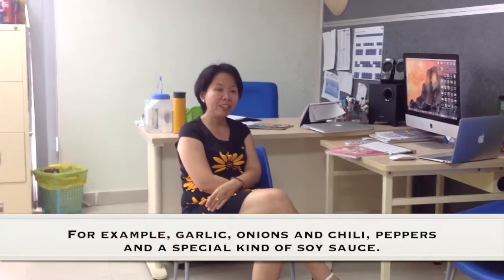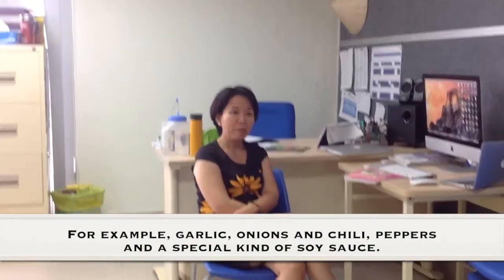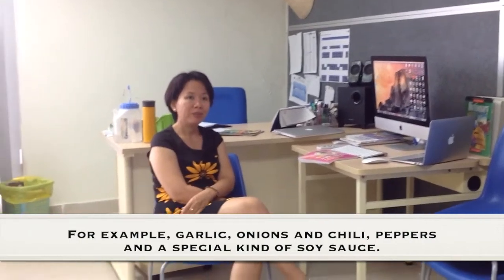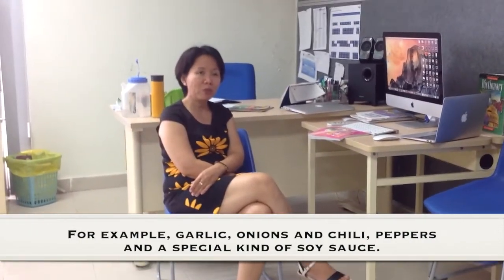For example, garlic, onions, chili, and peppers. And we also have the special types of soya sauce.